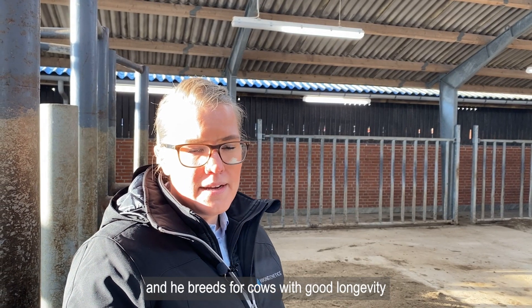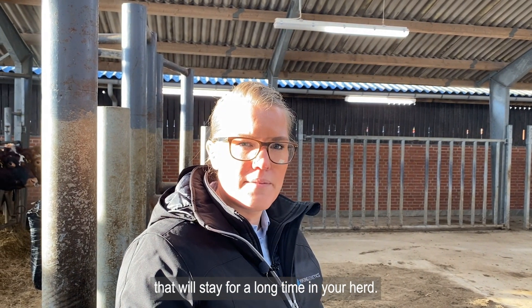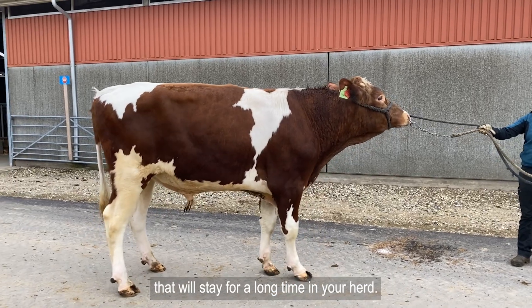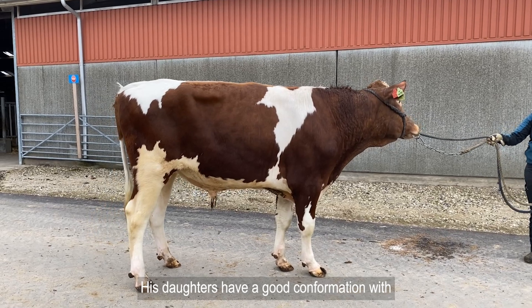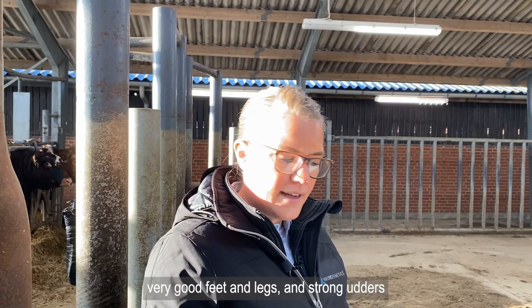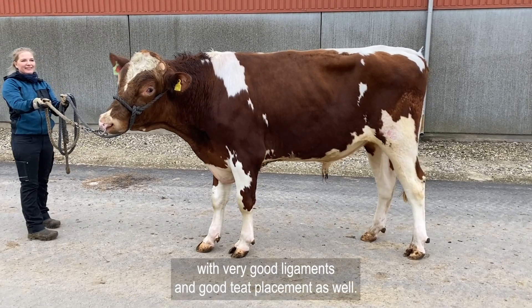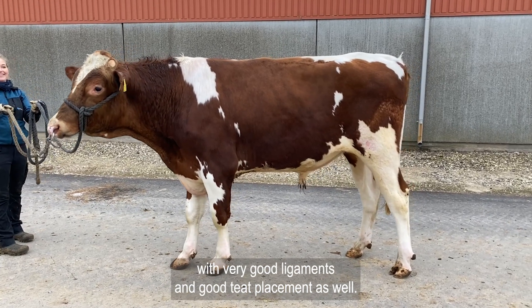He has a very good health profile with good fertility and very good general health and hoof health. He breeds for cows with good longevity that will stay for a long time in your herd. His daughters have a good conformation with very good feet and legs and strong udders with very good ligaments and good teat placement as well.